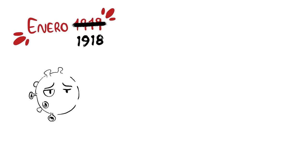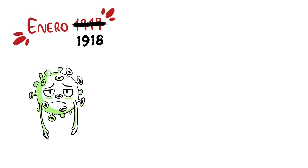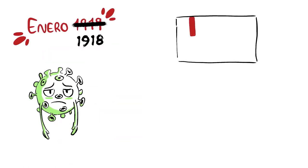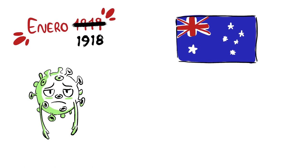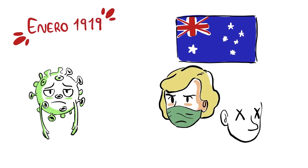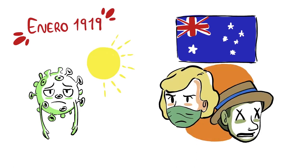Finally, in January 1919, the third and final wave of the pandemic arrived. By then, the pandemic had already lost a lot of strength and the death rate dropped considerably. Australia, which had managed to avoid the worst of the illness, saw its first cases in early 1919, and the pandemic managed to kill thousands of people there. Nevertheless, by the summer of that year, health policies and the natural genetic mutation of the virus put an end to the pandemic, though its effects lasted for decades.